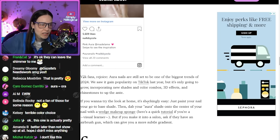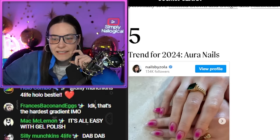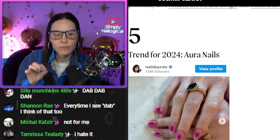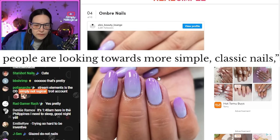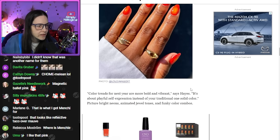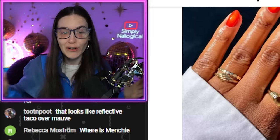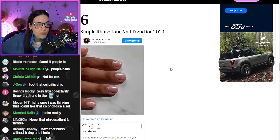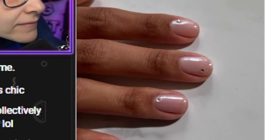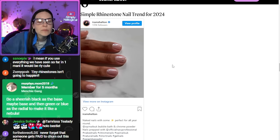If you want to try the look at home, it's shockingly easy. I don't know if most people would agree this is shockingly easy — it takes a lot of practice to get the right level of pressure. Ombre nails, gradient nails — I like it, this is very nice. Color trends for next year are more bold and vibrant. That is the opposite of what the other article said — I prefer this article. Simple rhinestone nail trend for 2024. They're so small, I'm like where are they? I'm not opposed to this, it's probably not the most practical.